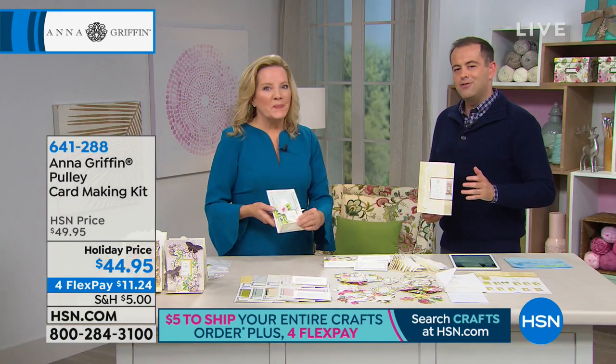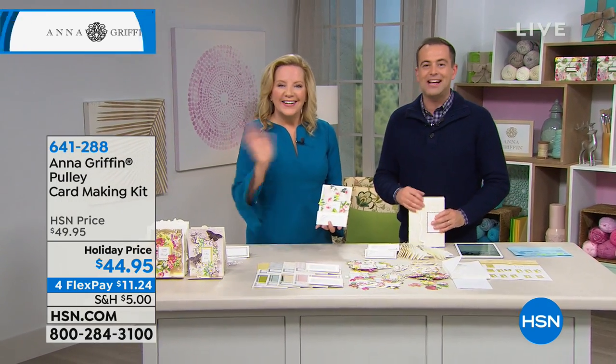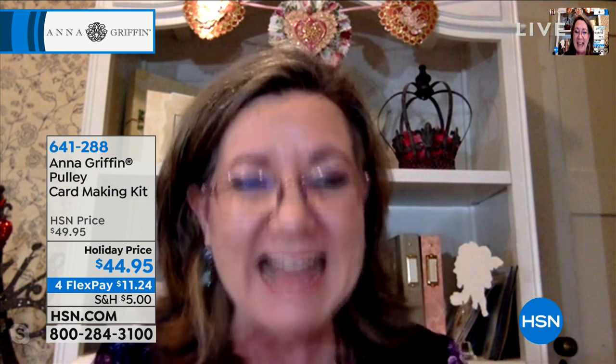We do want to go to somebody special. Joining us live via Skype is Cheryl. Cheryl, welcome to HSN. Cheryl, say hi to Anna. Hi Anna! Hi! Nice to see you. We're meeting over Skype — this is the first time meeting, though we correspond all over the internet. You're like old friends. Cheryl, do you already have this set?